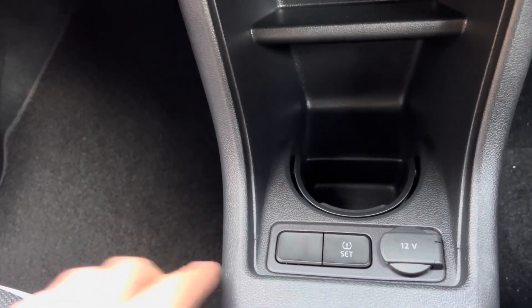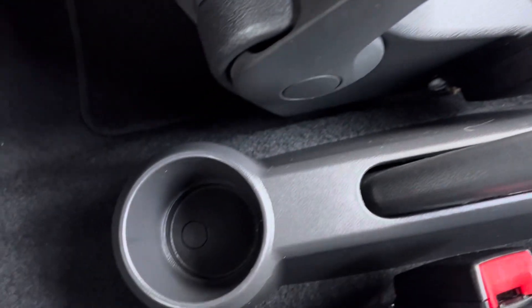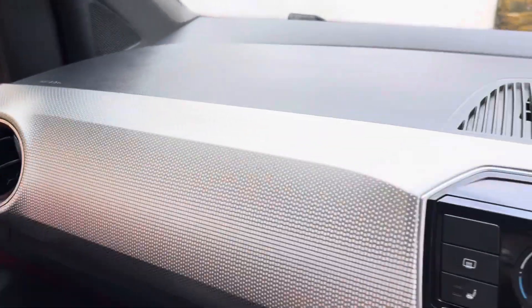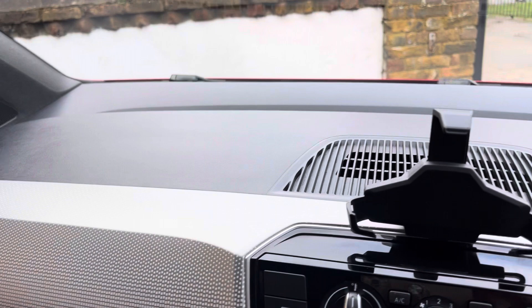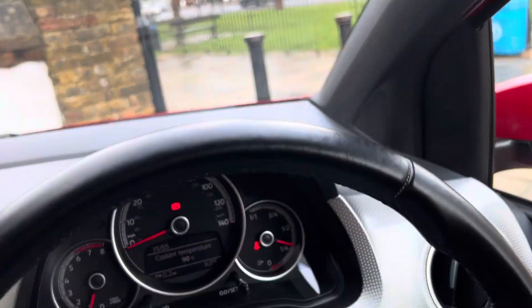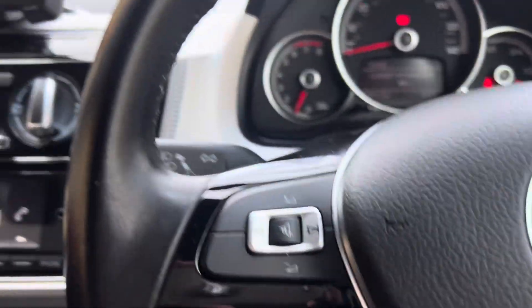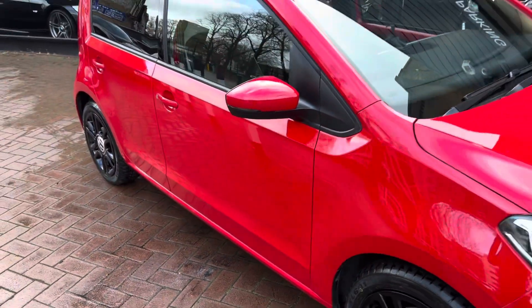Moving on down below, there's a cup holder, a tire pressure reset button just there, and a five-speed manual gearbox. There's another cup holder at the back. The dash is all nice and clean - this is actually my favorite finish to be honest, it gives a nice look to the interior.